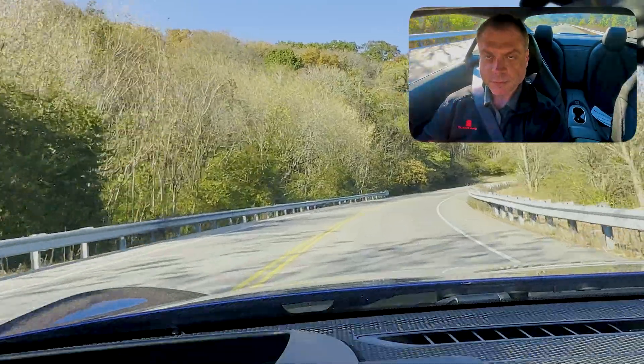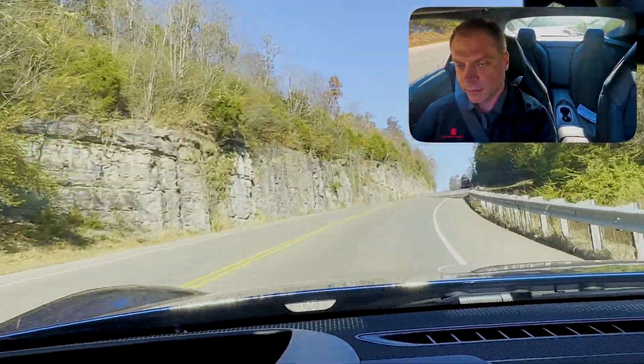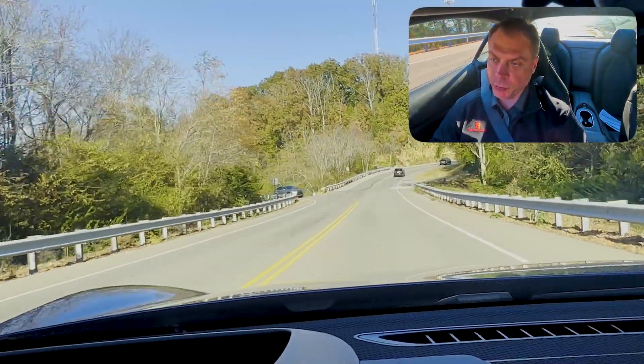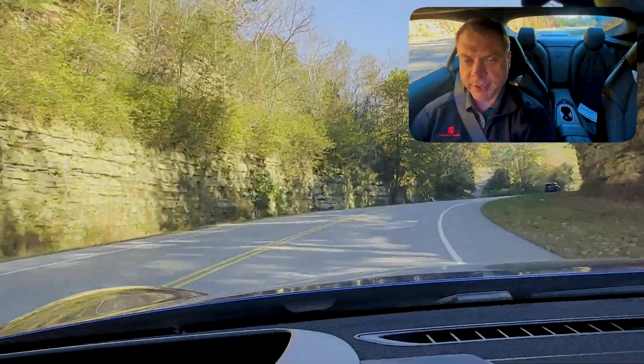Oh yeah, this car's fun. One issue I'd have driving this every day — and I guess you'd get used to it — is the hood. The front end is a little long, so I'd have to be careful pulling into places with big curbs or parking blocks. I don't care what anybody says, that sounds good. Unfortunately I don't have the road or the space to try to get this up to its top speed of 190 mph. The more I come up here the more I'll familiarize myself with these roads working with Carlock.